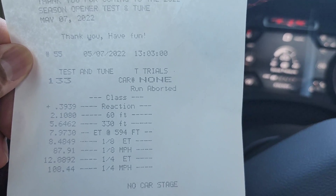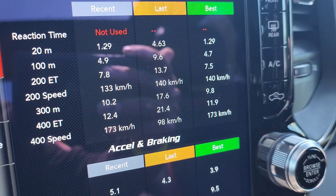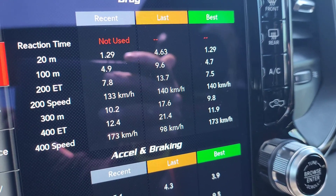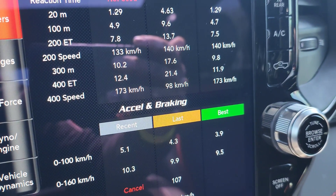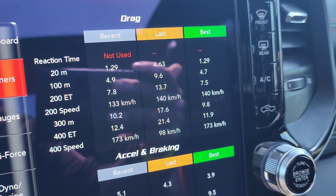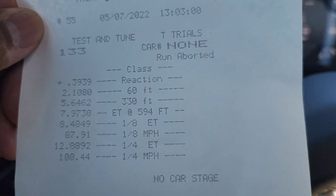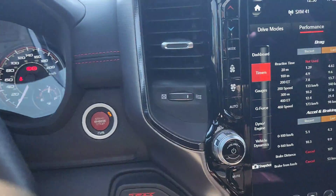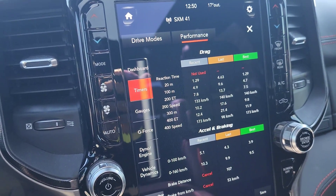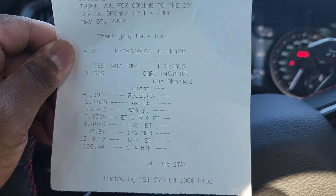So the track timer says 12.8 at 108.44 mph. Our onboard system shows 12.4, and the speed shows 173 kilometers per hour. Once again we know that the onboard is not accurate. Draggy actually shows 12.9 — I'll drop a screenshot of that as well. But that's just the first run, and hopefully we're going to do another one and see where we're at.